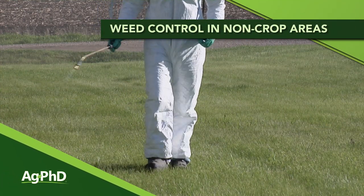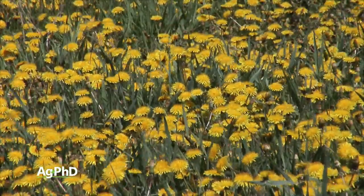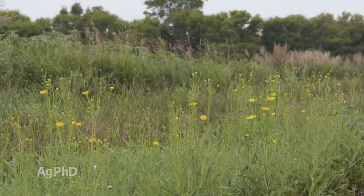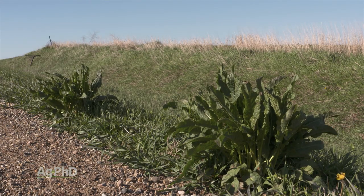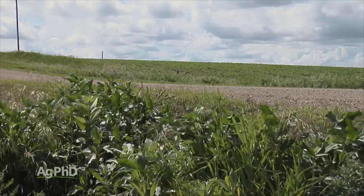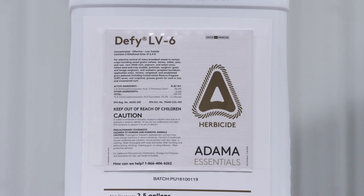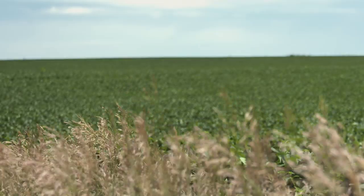We get a lot of questions about weed control in other areas — not just corn, soybean, and wheat fields. Today we're going to talk about some of those other places where you may see weeds pop up. If you have weeds in a ditch — for example, a roadside ditch — the best method is spraying a herbicide. In terms of what herbicide to use, it depends on what is in the field right next to it. If it's a crop that is tolerant to 2,4-D, that's what I'm going to use. If it's a crop that's tolerant to dicamba, I might just use dicamba.